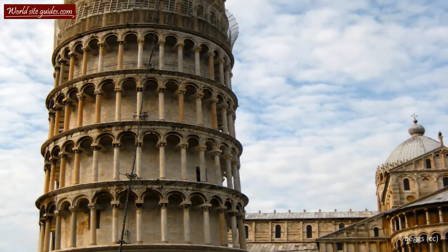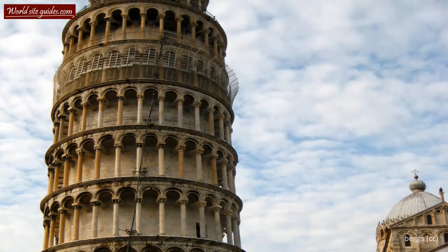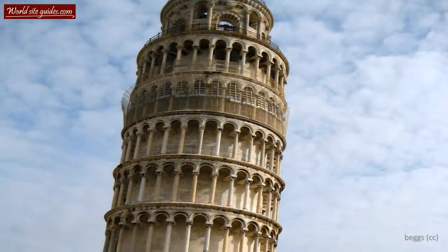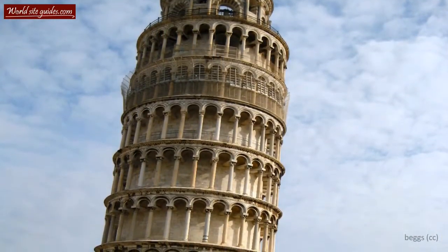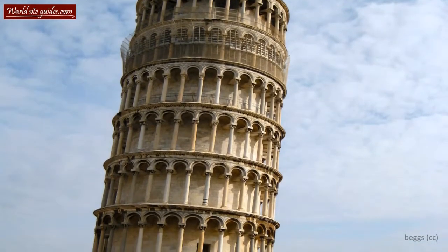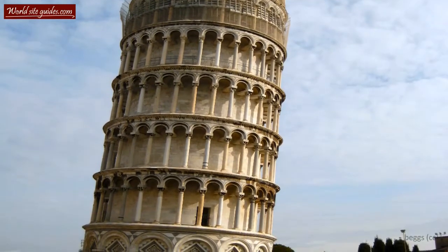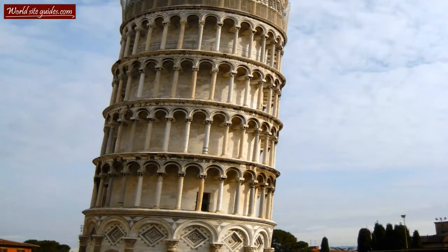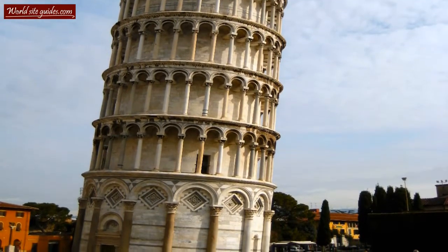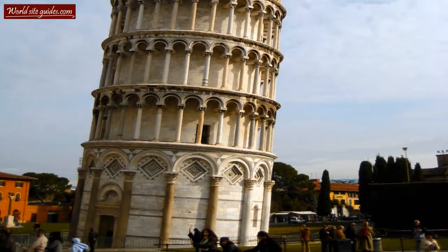The Tower of Pisa was built as part of the Piazza di Miracoli and is the piazza's third oldest structure after the cathedral and the baptistry. An inscription located to the right above the entrance of the tower tells us that the construction started on August 9th, 1173. One of the purposes of the tower was to serve as the bell tower for the cathedral, however the main purpose was to show the world the wealth and power of the city of Pisa.